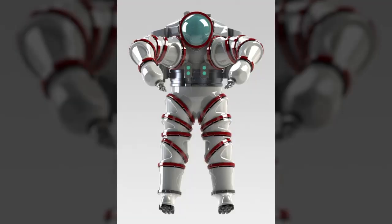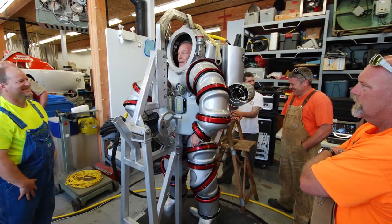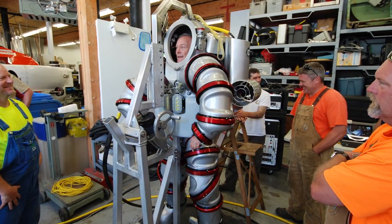My name is Michael Lombardi. I'm the diving safety officer for the American Museum of Natural History and a special projects consultant for the JF White Contracting Company. We're here with the new Exosuit Atmospheric Diving System, which is a new hard metal diving suit that allows scientists to explore entirely new depths with an entirely new capability.